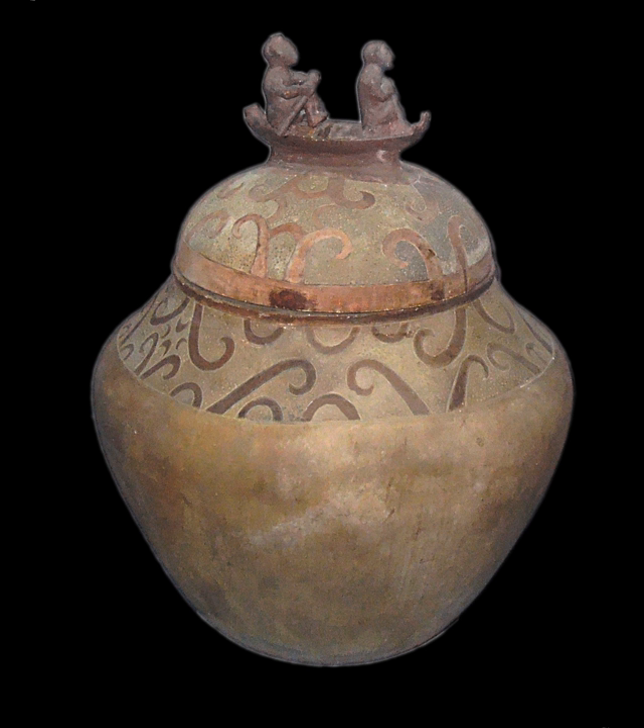Early Filipinos believed that a person is composed of a body, a life force called Jinhawa, and a Kalulua. This explains why the design of the cover of the Manungal Jar features three faces: the soul, the boatman, and the boat itself. The faces of the figures and on the prow of the boat have eyes and mouth rendered in the same style as other artifacts of Southeast Asia of that period.